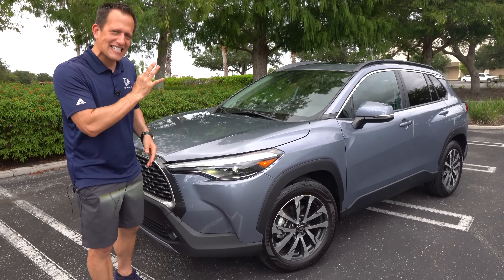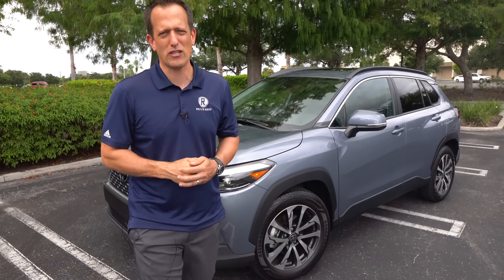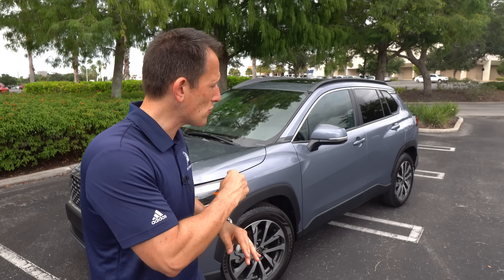Before we get into this XLE trim with all-wheel drive, let's talk about what's going on here. The subcompact crossover SUV segment has been on fire recently. The reason why is, of course, car prices going higher and higher, and people have decided to downsize when looking for their next new vehicle. SUVs are definitely a top seller no matter what class, but with this smaller size, people are finding some real value.